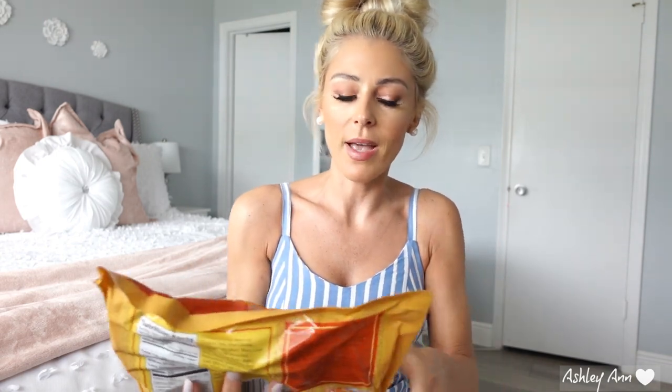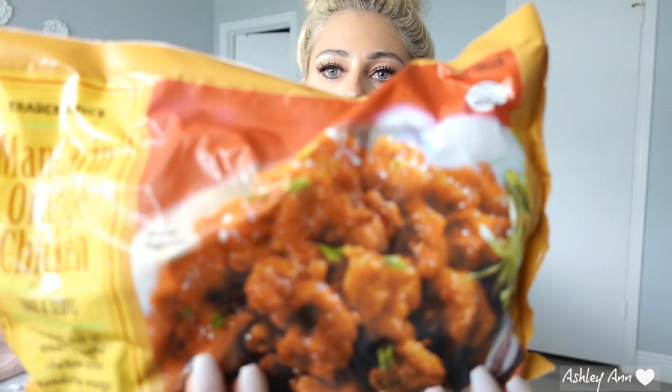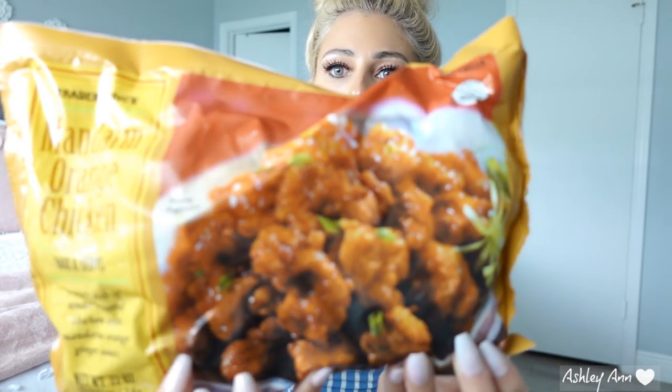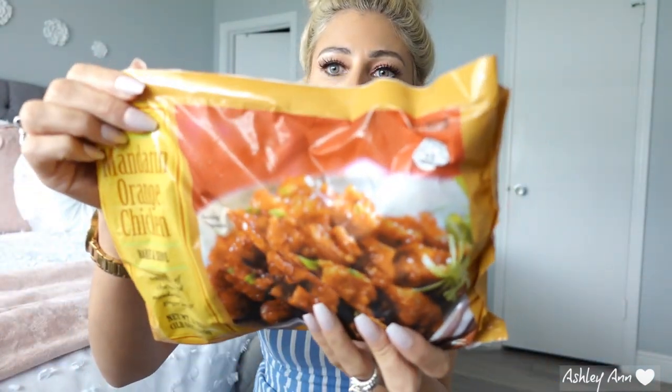These are my husband's absolute favorite. We buy a few bags of these every time we go — it's the mandarin orange chicken. We like to do these in the toaster oven as well, and then do the sauce over it once it's done. But you can also do it in the microwave, with a skillet, or even bake them in the oven. We like to use the air fryer for these and they're really, really good. Sometimes I've gone and they're just all sold out, so I think they're really popular.